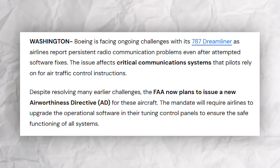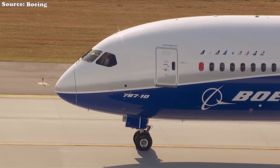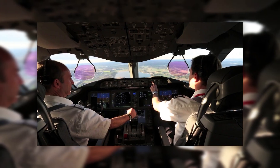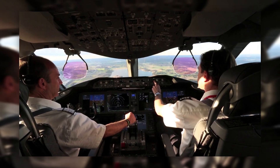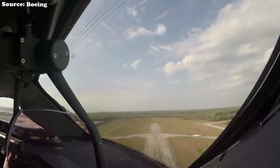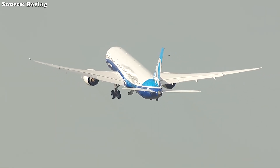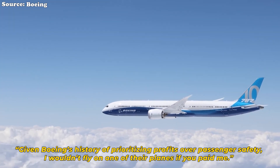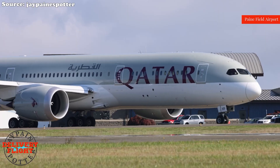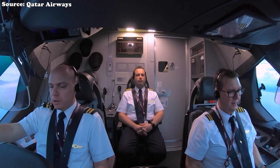In a little-noticed FAA filing earlier this year, regulators flagged yet another potentially disastrous flaw — this time in the Dreamliner's communication systems. A software bug in its VHF radios can cause them to switch between active and standby frequencies without any crew input. The agency warned that unauthorized frequency changes could lead to loss of communication between the flight crew and air traffic control, a scenario that could end in disaster during a critical flight phase. Qatar Airways, one of Boeing's major customers, admitted that even after installing the FAA-mandated software patch, radio malfunctions persisted across its Dreamliner fleet.